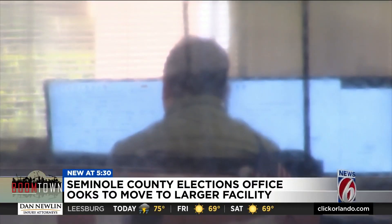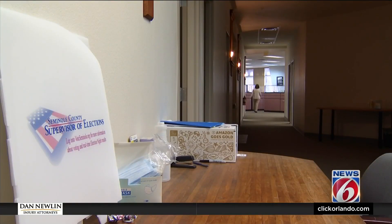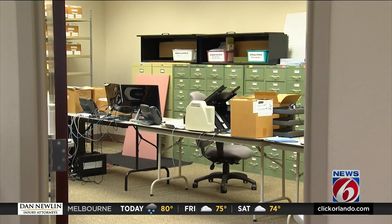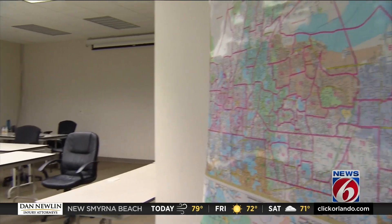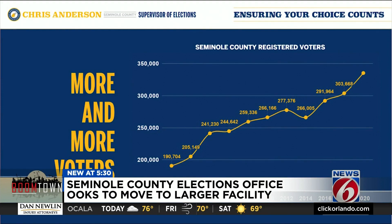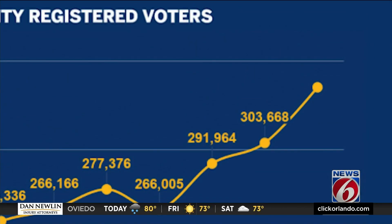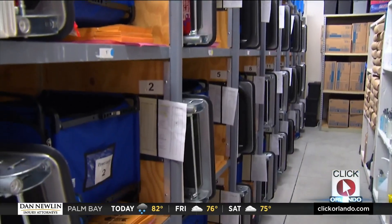We're maxed out. Every available space inside the Seminole County Supervisor of Elections office is being used — for storing election supplies, setting up makeshift workstations, even this conference room that's used for election worker training and the canvassing boardroom. We do not have the space that we need today and for the future of elections in Seminole County. Supervisor of Elections Chris Anderson says that's because Seminole County is seeing massive growth and it's not slowing down, telling us between 2018 and 2020 they added 30,000 voters to the voting roll. And as we see this growing trend happening, we want to be able to keep up with it.